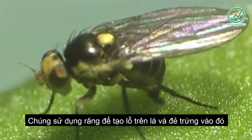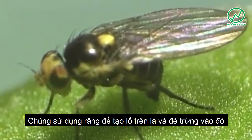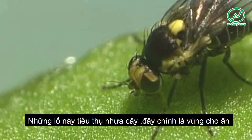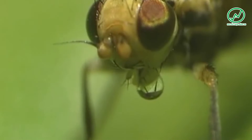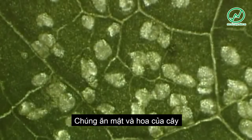Adult female leaf miners cut fan-shaped feeding punctures with their ovipositor into the leaf surface. From these wounds they imbibe plant sap. The large number of wounds on the leaf surface are called feeding points.